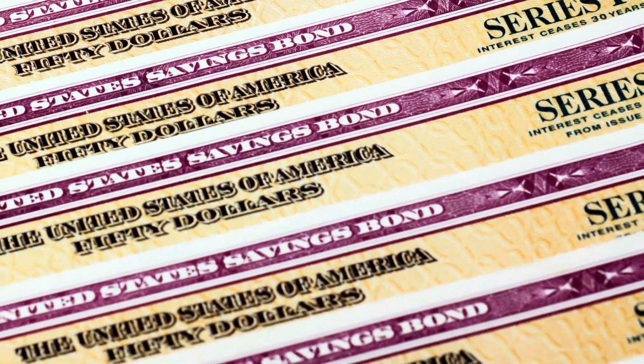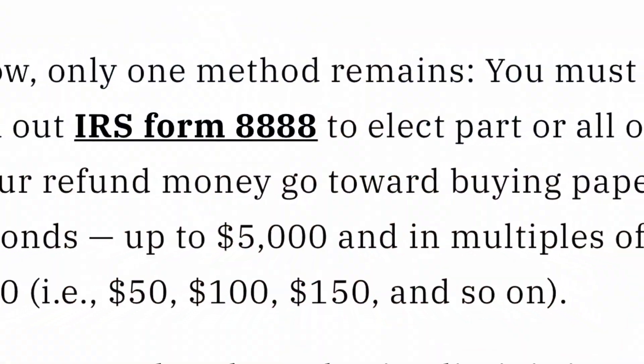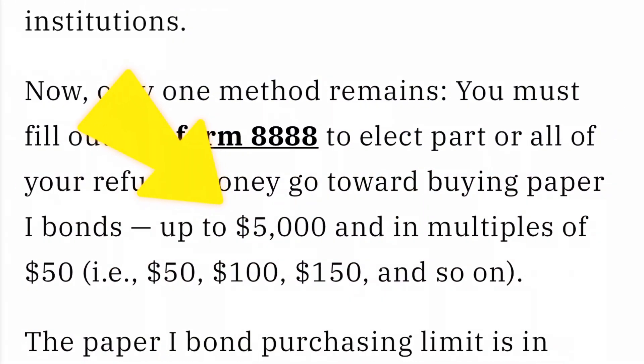Now, you may have heard me talk about the other way to buy I-bonds, which is through paper I-bonds. To buy paper I-bonds, you must fill out IRS Form 8888 to elect part or all of your refund money to go towards buying that I-bond. You can put up to $5,000, and it has to be in multiples of $50 — so, for example, $50, $100, $150, $200, and so on. The paper I-bond purchasing limit is in addition to the digital I-bond limit, so theoretically you can buy up to $15,000 worth of I-bonds per year, assuming your tax refund is at least $5,000.